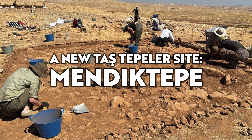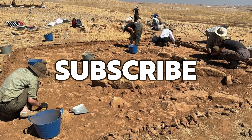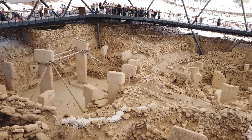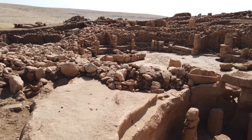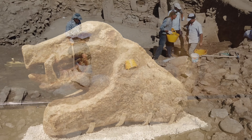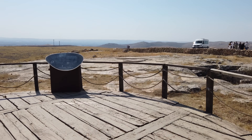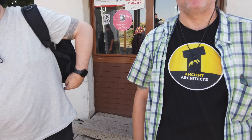Hello everybody and welcome to Ancient Architects. Please subscribe to the channel for regular content on ancient architecture as well as all of the latest news from the world of archaeology. I've just returned from an amazing 10-day tour of Turkey, and I finally got to visit two of my bucket list locations — Göbekli Tepe and Karahan Tepe — and I was not disappointed. I also got to see another 10,000–11,000 year old Tashtapela site in Seybirç, and I explored the incredible Şanlıurfa Museum.